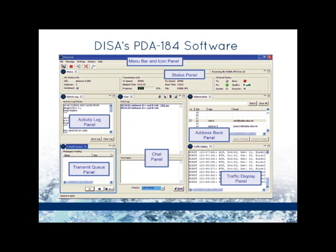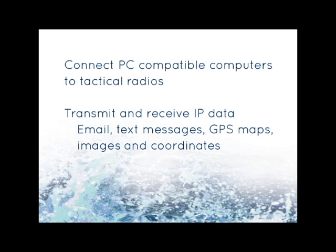The ACC-188 adapter and PDA-184 software enable PC-compatible computers, primarily mobile devices, to connect to tactical radios to transmit and receive IP data such as email, text messages, GPS maps, images, and coordinates.